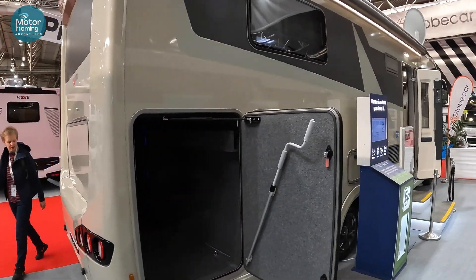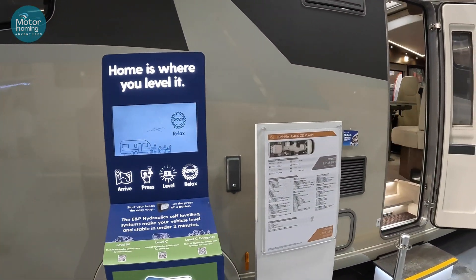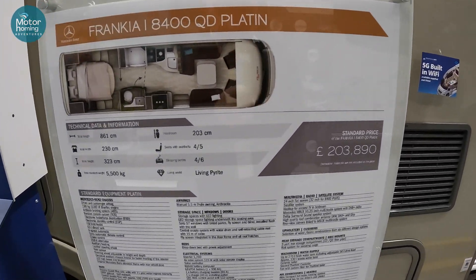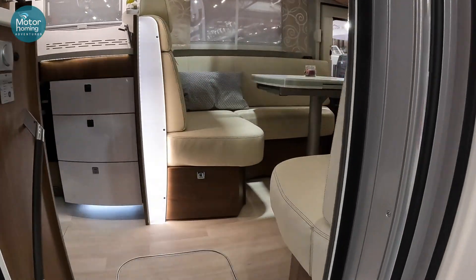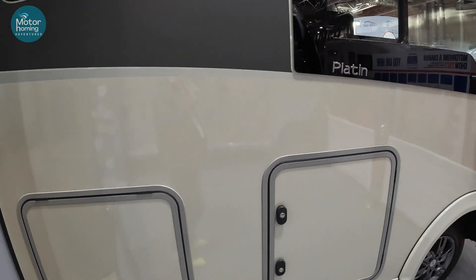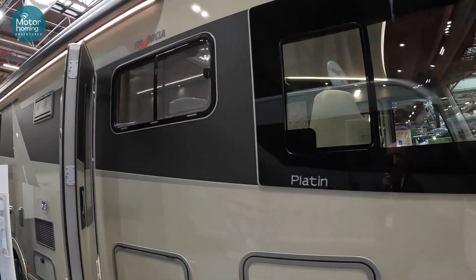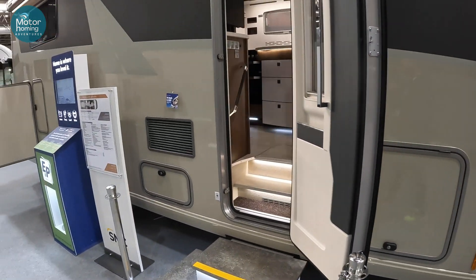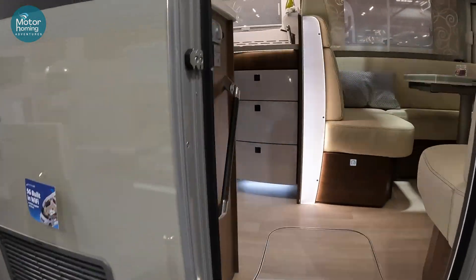The Francia - that is enormous. This is the 8400QD Platin. 203k, just under 9 metres. Look at that, 5G built in. It's just enormous. They do the rear bed, island bed, they do the rear twin beds, they do the U-shaped lounge at the rear. It looks bigger than 9 metres but I assure you it is just under 9 metres.